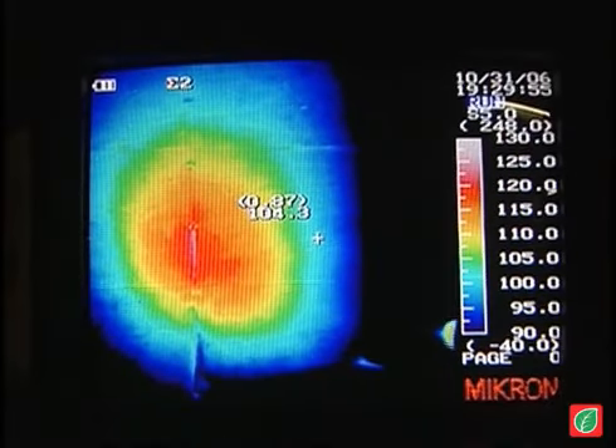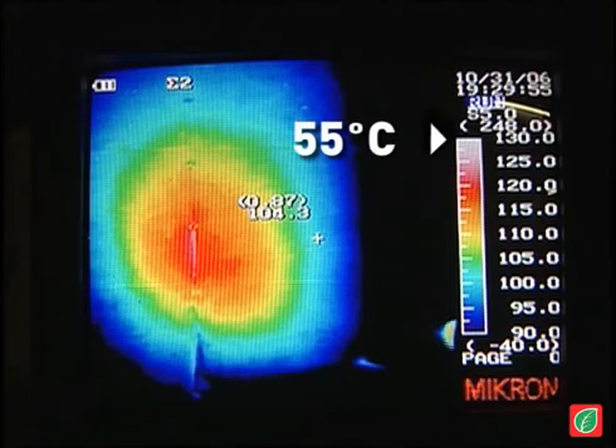The color palette that appears on the far right side of the thermographic image explains the relationship between colors and temperatures. White is highest, which is hotter than 130 degrees Fahrenheit, with purple being the lowest at about 90 degrees. The areas lower than 90 degrees were colored black.